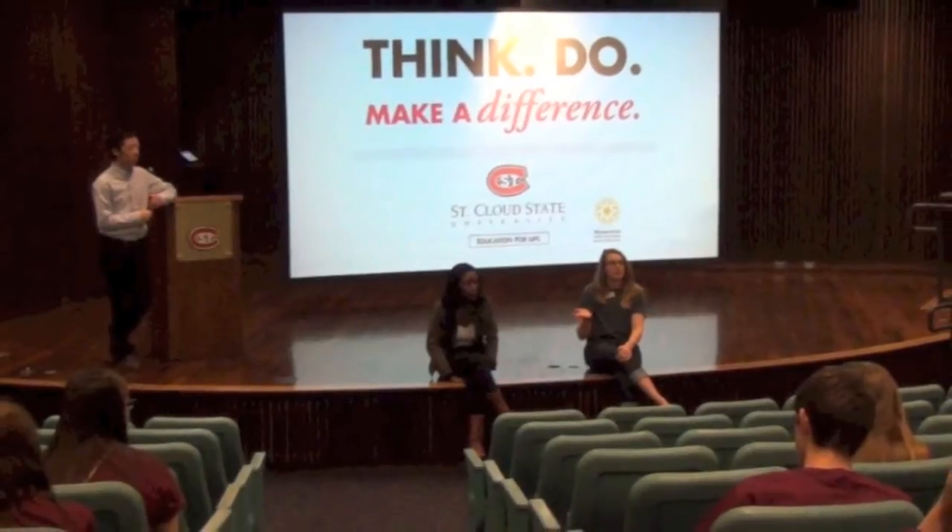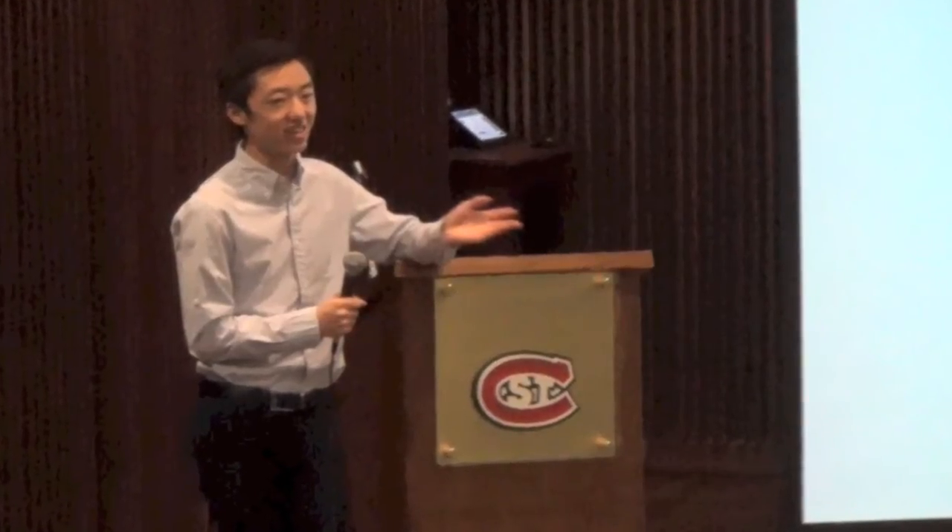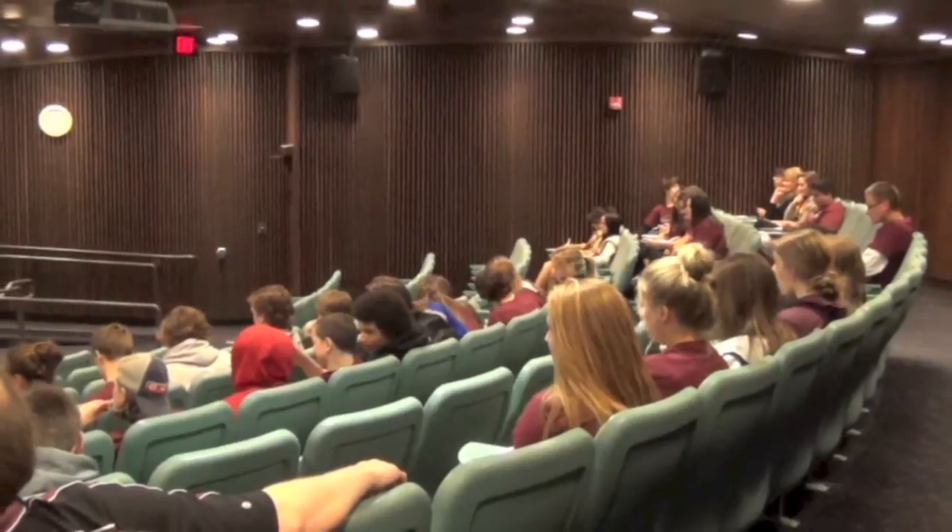Students also got a chance to listen to a couple of St. Cloud State students talk about their experiences as freshmen. They had some really great questions for those students about what homework is like, what classes are like, and what life is like living on campus. I really liked talking to the college kids — hearing their point of view on college was really helpful.